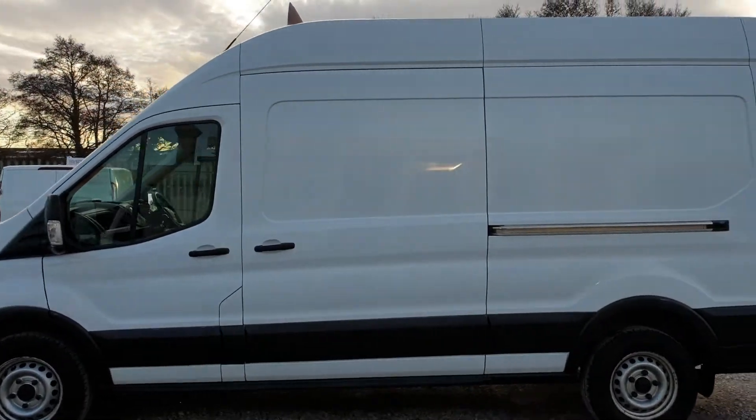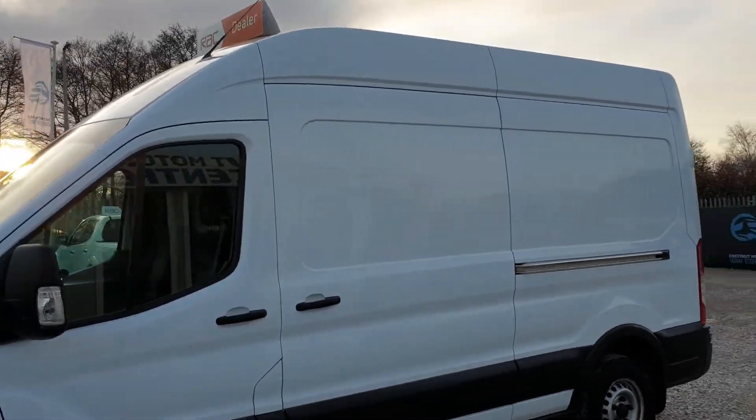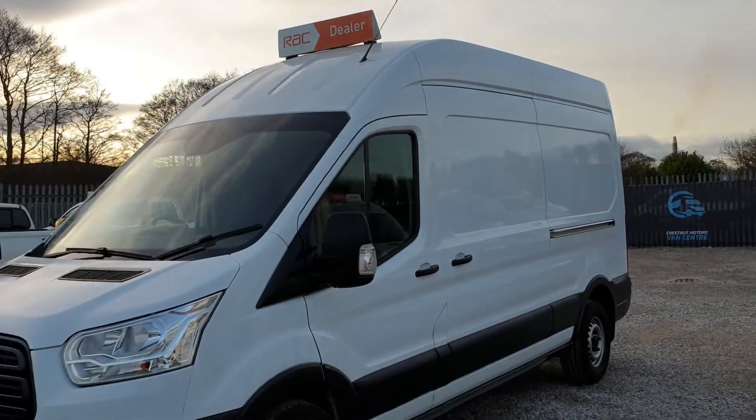It drives exactly as it should, and from every angle this van looks absolutely fantastic.